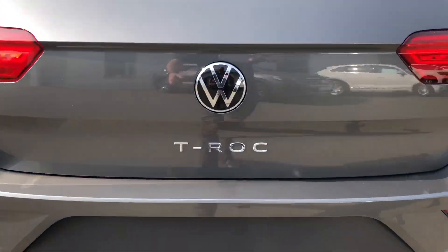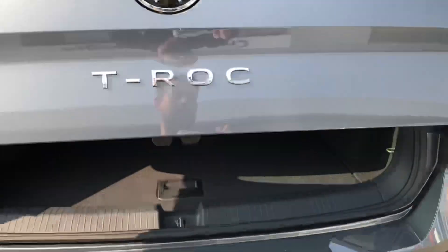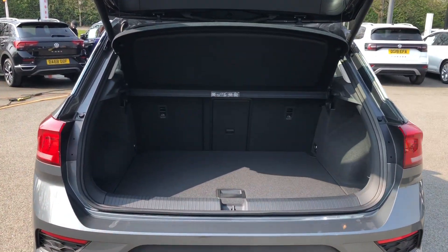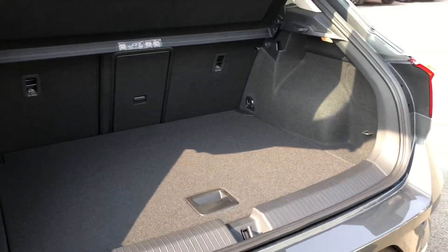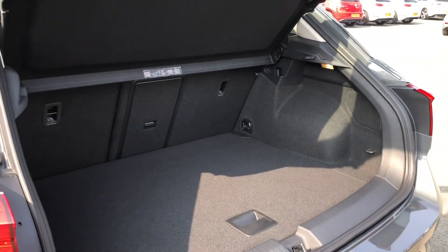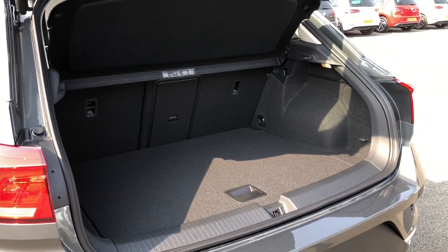This model comes with an optionally fitted electric power tailgate, which is a great convenience, especially when your hands are busy with shopping. Once inside, you can see the boot space is quite practical, easily accommodating two, maybe even three large suitcases.